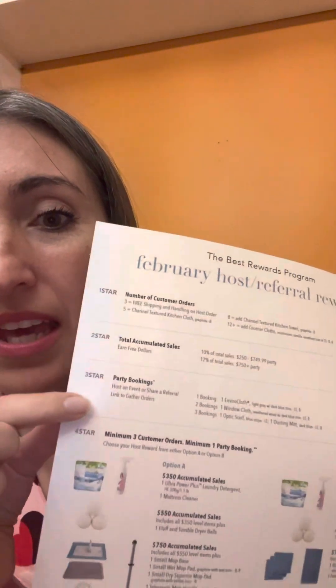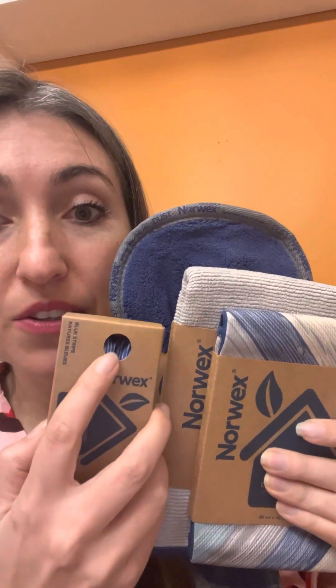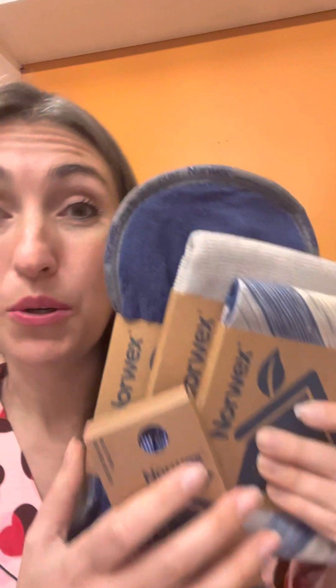Star number two I'm going to come back to at the end. Star number three is how many bookings we get during the party. When we get our first booking, you get this limited edition gray and viral cloth with a beautiful blue edge. When you get your second booking, you get a window cloth to match it — these are not available for purchase, they are just host exclusives. When you get a third booking, you get a dust mitt in this beautiful royal blue, plus an optic scarf to clean your glasses, cell phone, tablet, sunglasses, etc. — all in this beautiful exclusive host blue. And when you get all three bookings, I always add a special from me: a bathroom scrub mitt. The scrubby side breaks down soap scum, the microfiber side sanitizes and cleans a tub or stall shower in under a minute. It's amazing.